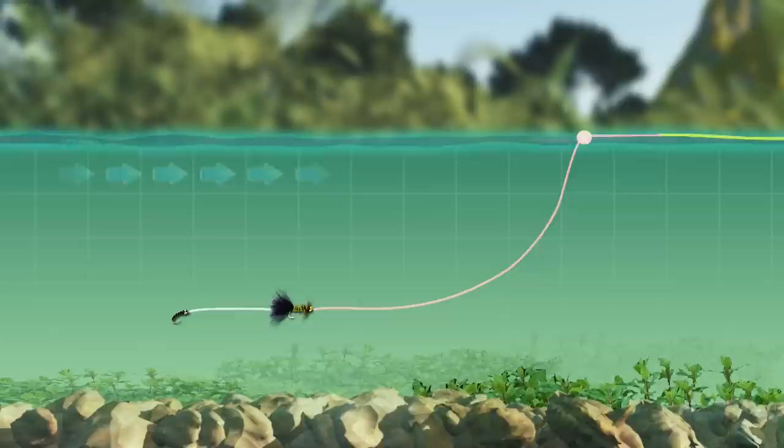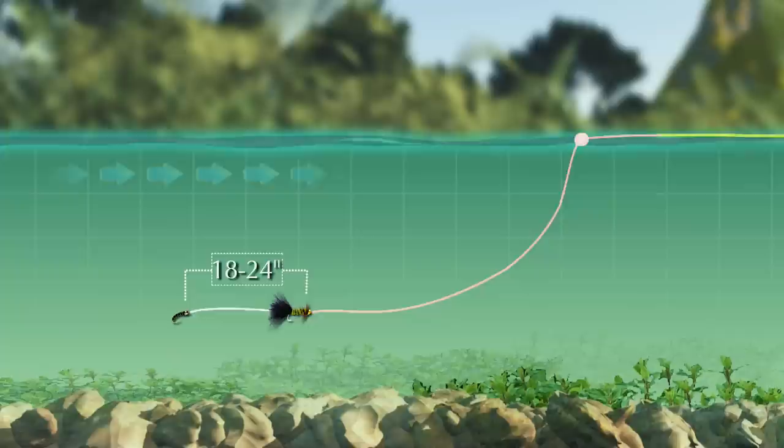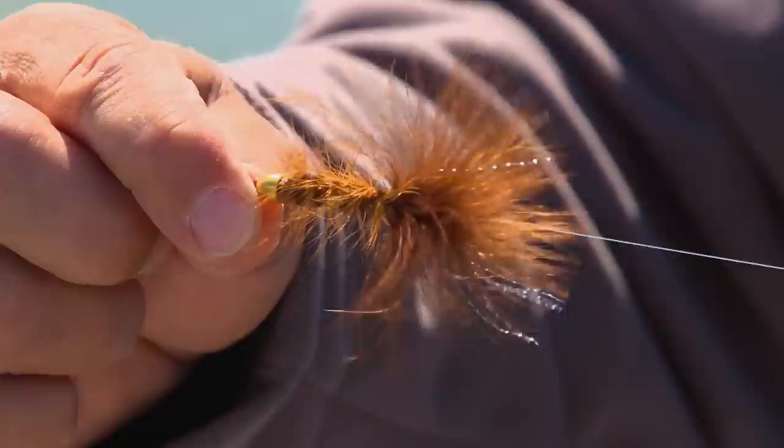You can also fish a streamer with a dropper nymph on the end under a strike indicator. This is often a deadly technique on fish that won't take a streamer fished in a conventional manner. We've got a streamer and a nymph — we're going to fish the streamer in a dead drift with lots of mends. Hopefully the fish will be attracted to the streamer and then eat the smaller nymph or eat the streamer. It's a double and it works really well.